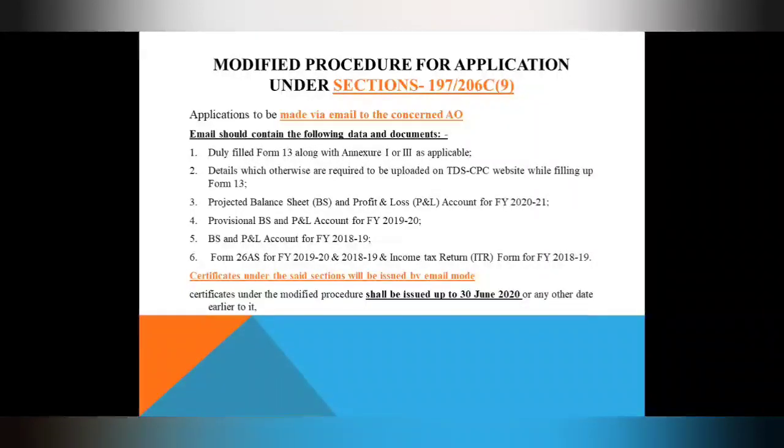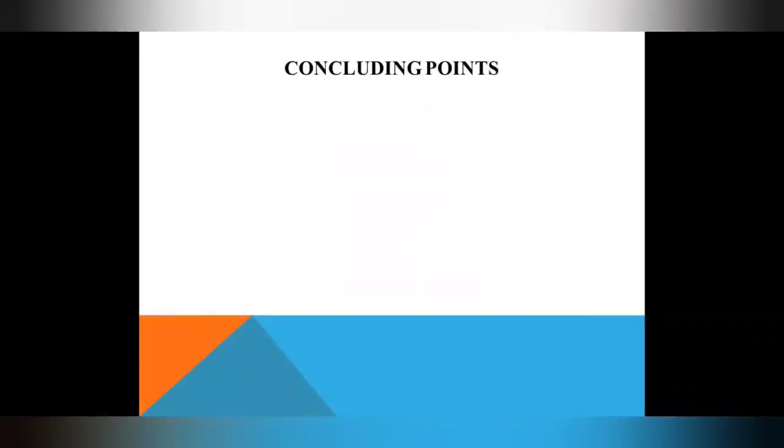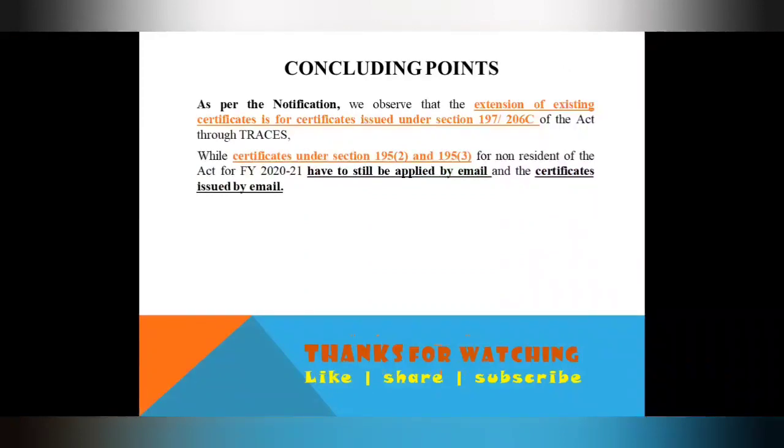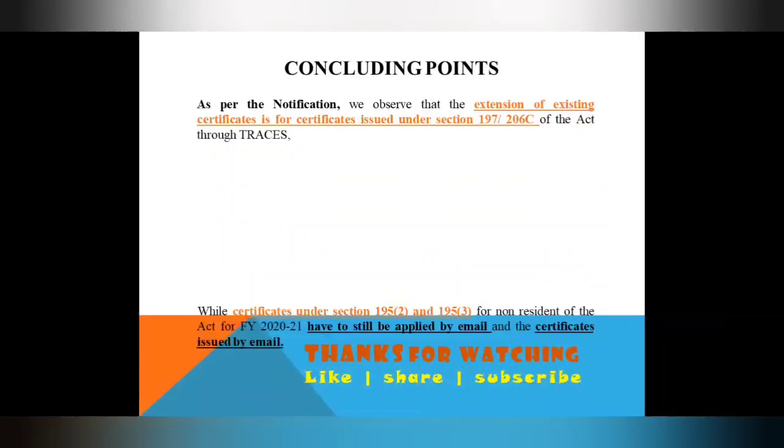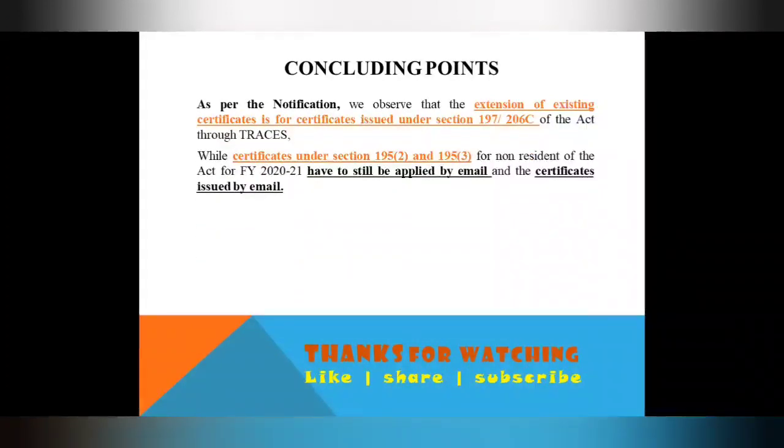In the concluding points — there is an extension until 30th June, meaning you have to rely on the old 2019-20 certificate. This is only for TDS and TCS. But for those covered under Section 195 — non-residents — they still have to file an application for 2021 through email, as discussed. That is the modified procedure where you apply to your AO and receive the certificate via email.